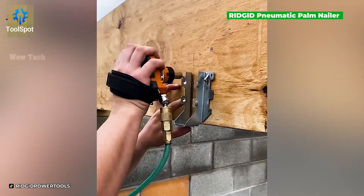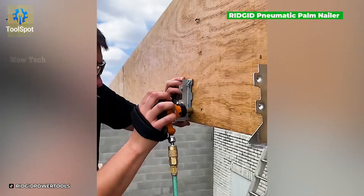This fastener gun is all about control — grip it, guide it, and secure it with confidence.